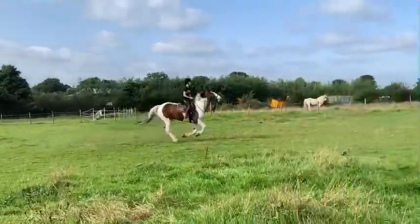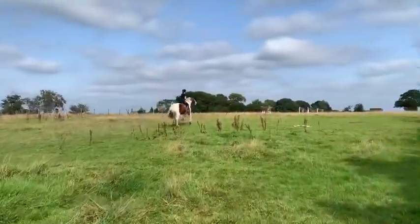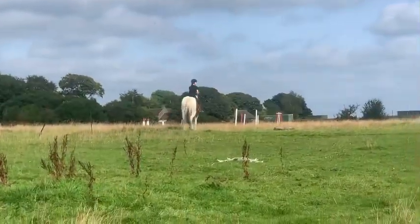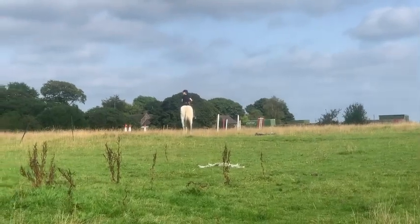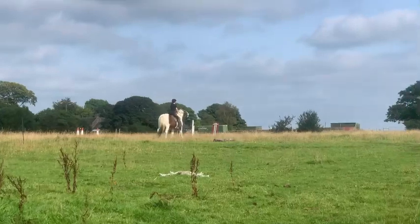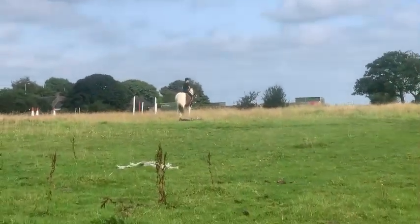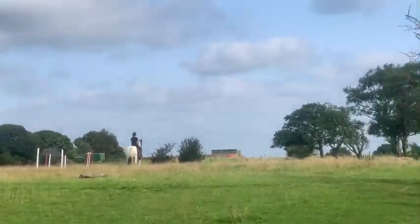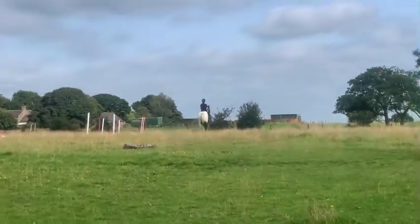And literally she's been sat on him no more than one minute, if that. Canter in an open field. You lost your stirrup — did you lose your stirrup? She lost the stirrup, bless her. But you know, I do think that horses like Mickey, it's very important that where we can, we do put different riders on them as well.